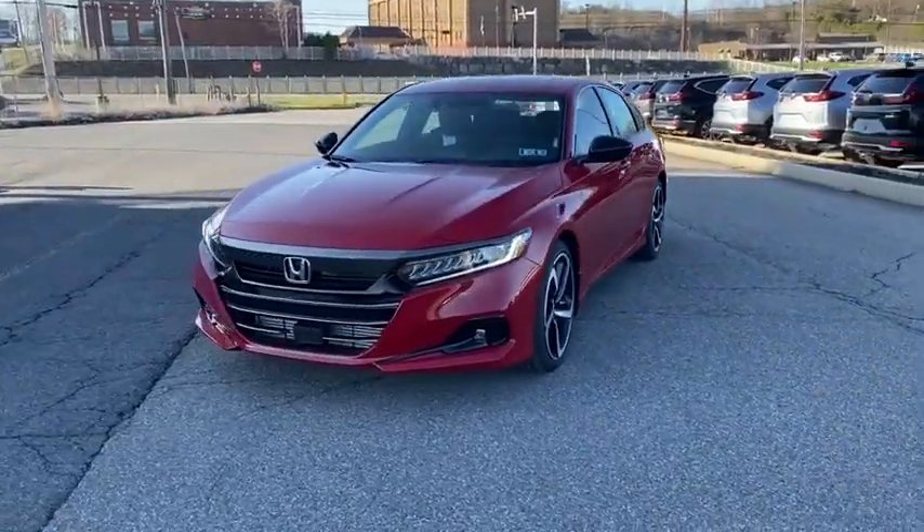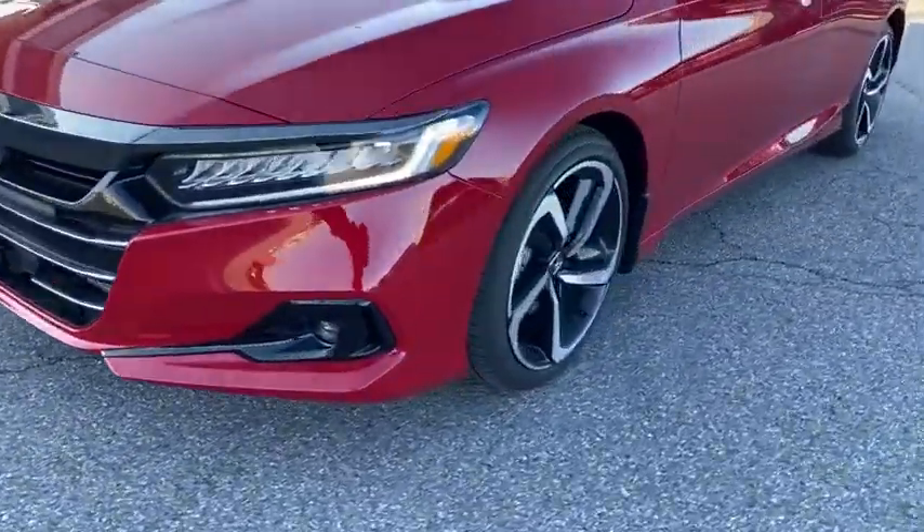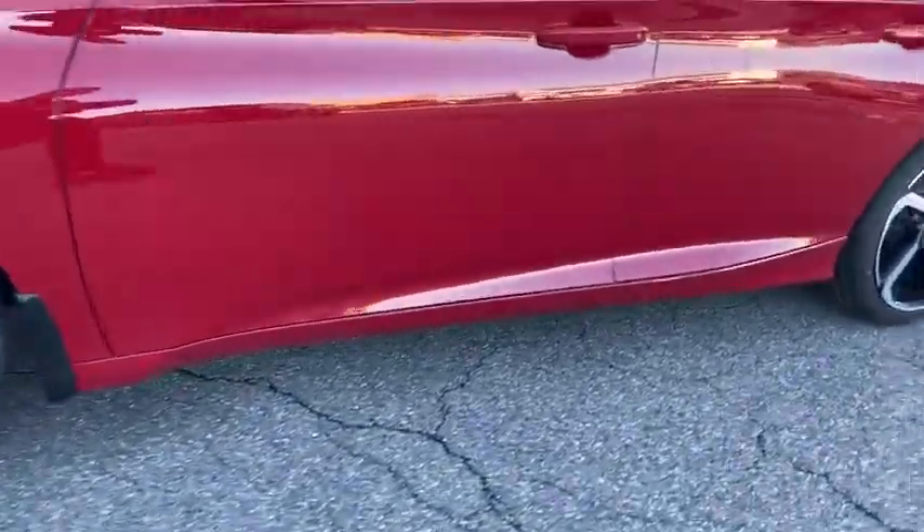Power windows, heated front seats, electronic stability control, brake assist, panic alarm, power moonroof, remote keyless entry, overhead console.